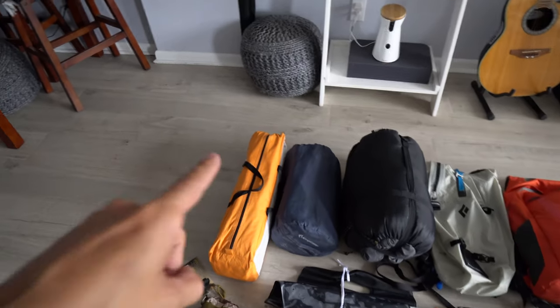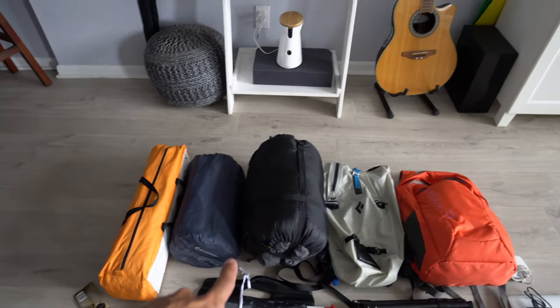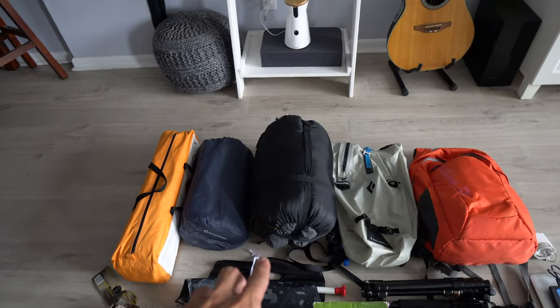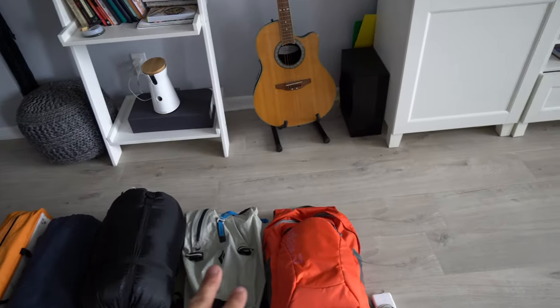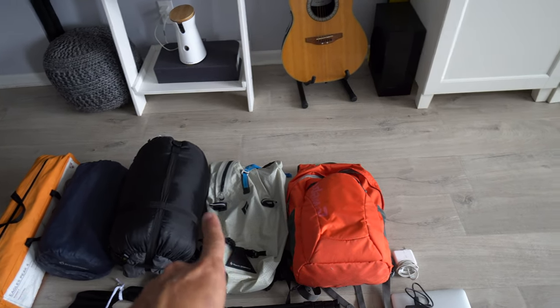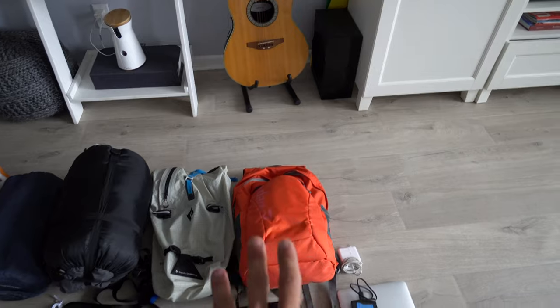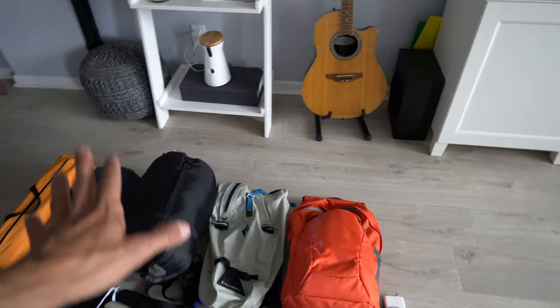So we got tent, mattress, sleeping bag, and inside there are a couple of pillows — so that means we got a place to sleep. Backpacks: this is Leslie's backpack, this is my backpack. I'm carrying cameras and stuff, Leslie's gonna carry food and all that. We're covered there.